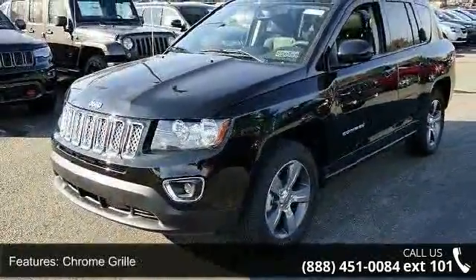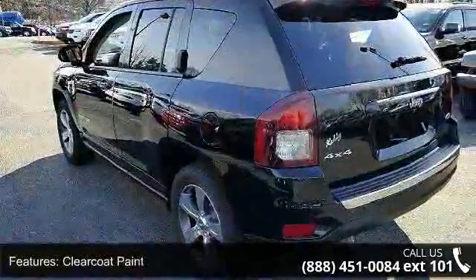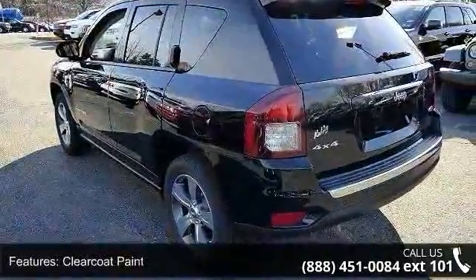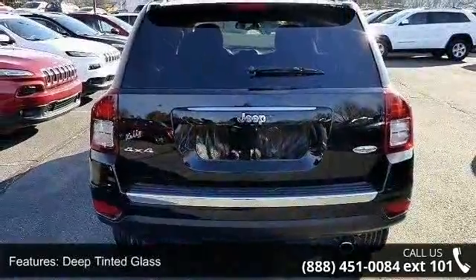Front fog lamps, fully automatic aero composite halogen headlamps, fully galvanized steel panels, LED brake lights, and liftgate rear cargo access. This vehicle shows low mileage and has a smooth ride.